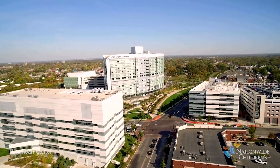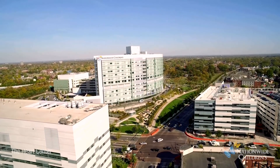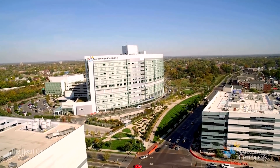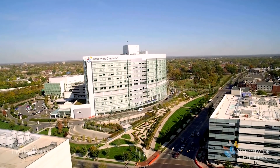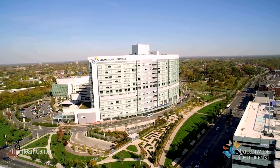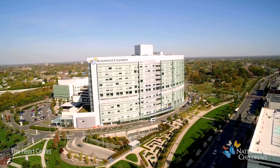The Heart Center at Nationwide Children's Hospital is dedicated to the education of patients and families who require cardiac care. Learning how an anatomically sound or normal heart works can help families understand the more uncommon heart diagnoses children may have.